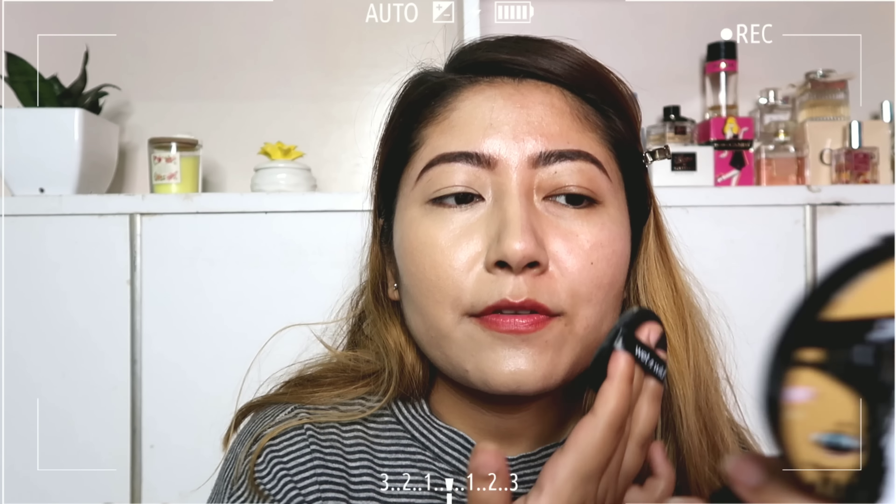Can you see the glow already? I know I'm going to like this formula because it's hydrating. I'm loving it — it's so nice and not drying at all on my skin. Let's just cover the other side of my face. The coverage is definitely medium to full — not a full-full coverage, but solid medium coverage.